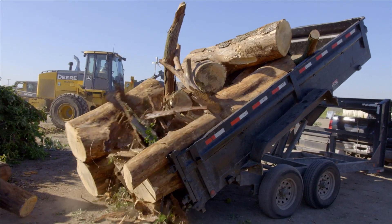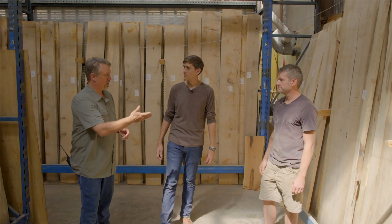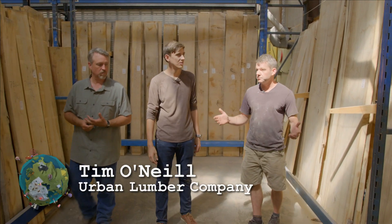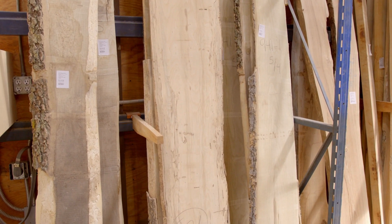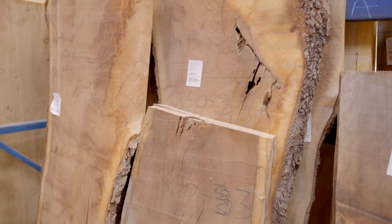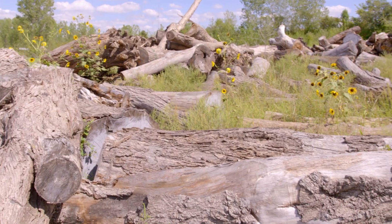Trees lost to disease, storms, or construction are saved from the landfill and turned into lumber for furniture and custom woodworking. Let's join Kyle Stanley on a walking tour of Urban Lumber. This is the Urban Lumber Company showroom, and inside we have all sorts of different local species of wood that we have taken from the waste stream. These are logs or tree parts that weren't cut down for a commercial lumber mill, but were cut down for whatever reason — development, insects, whatever. They're in the waste stream, going to be ground up and turned into mulch. We take them out of the waste stream, saw them up, and make beautiful lumber out of it.